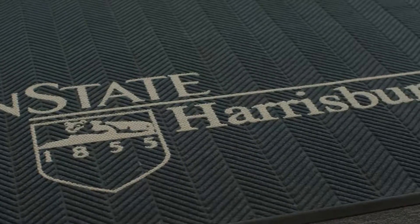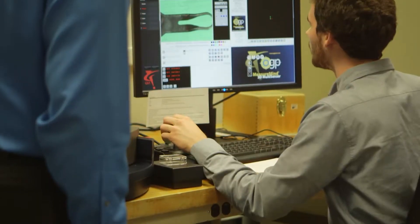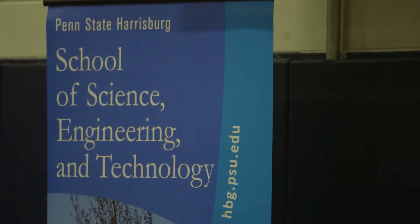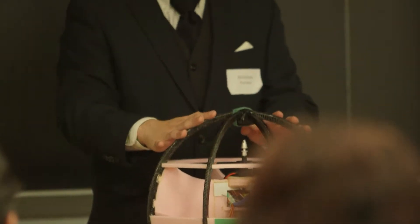Here at Penn State Harrisburg, our mission is to inspire students and guide them toward the creative process and innovation, and we believe we accomplished that very well. Penn State Harrisburg is known for its strong academic programs. Our focus in the School of Science, Engineering, and Technology is on student success.